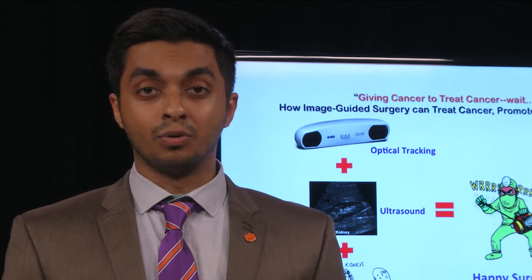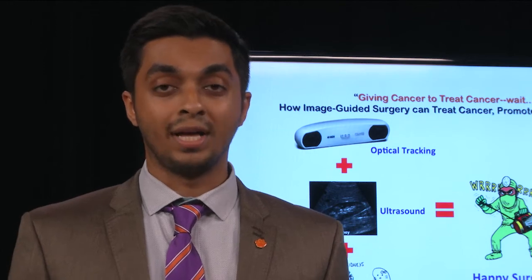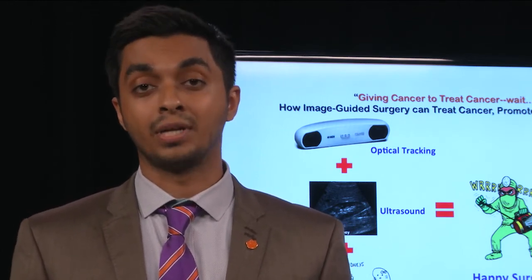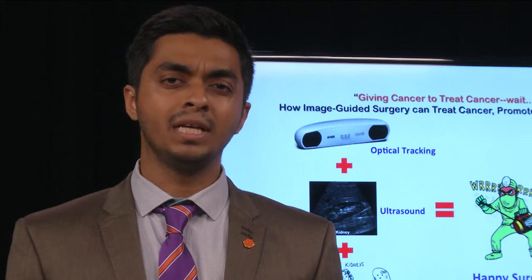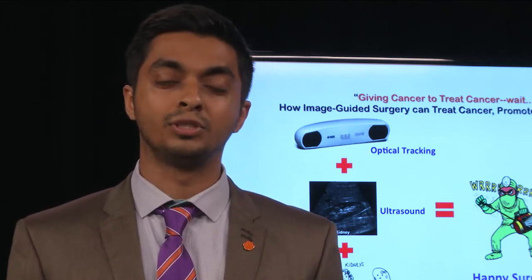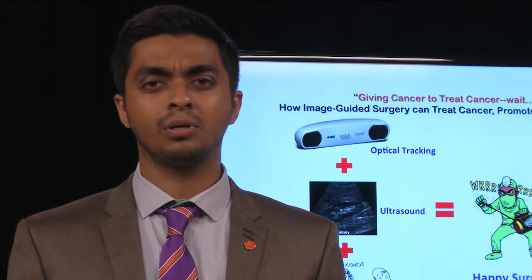By combining the ultrasound images with this statistical shape database, we can then go ahead and generate anatomically accurate models that surgeons can navigate in real time, with precision and confidence. By doing so, I believe that potentially we could eliminate a number of scans during this whole procedure, thereby reducing the risk of radiation exposure and actually making these procedures more affordable.